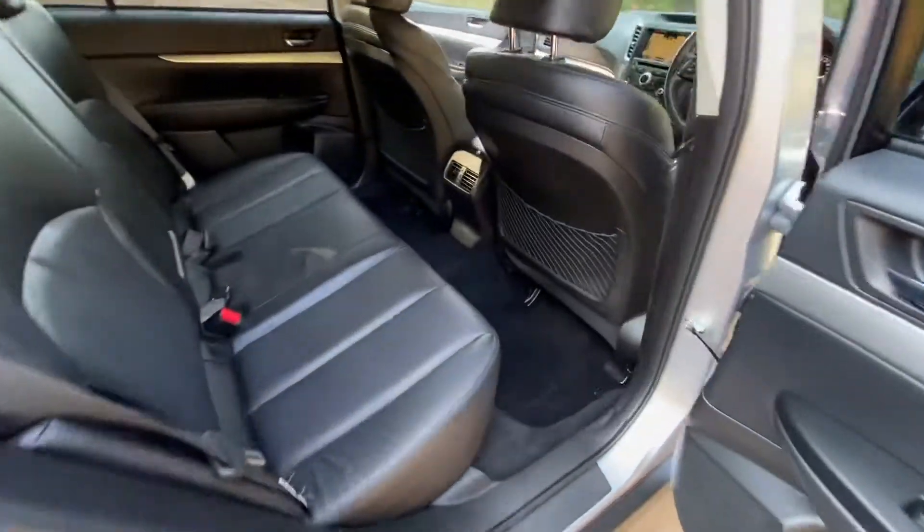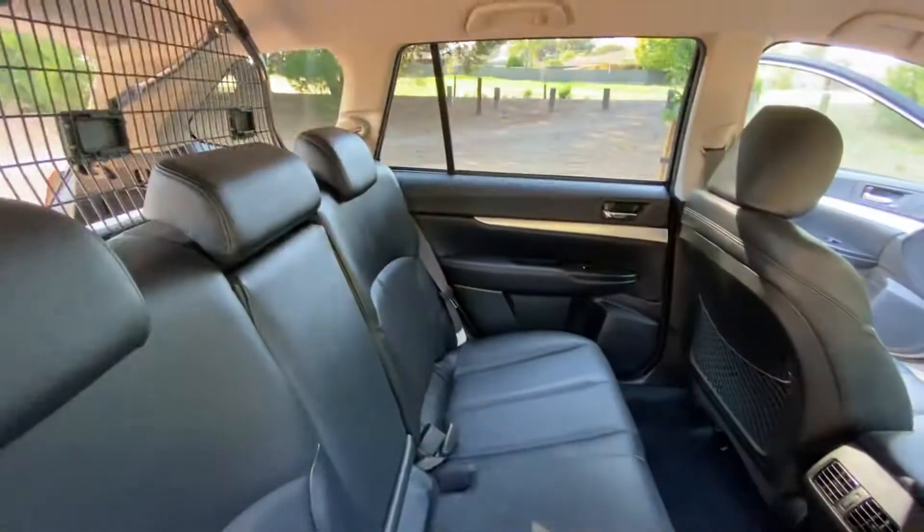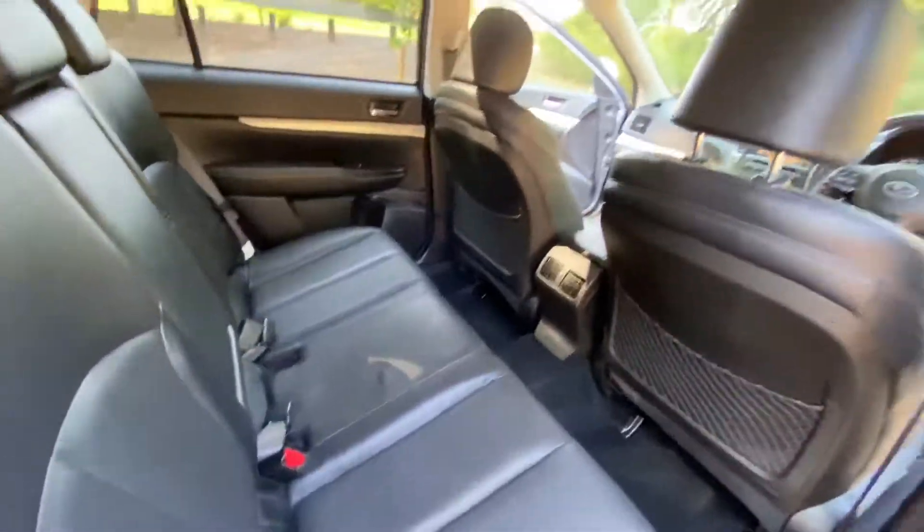In the back, plenty of legroom, really comfortable, and again absolutely immaculate.